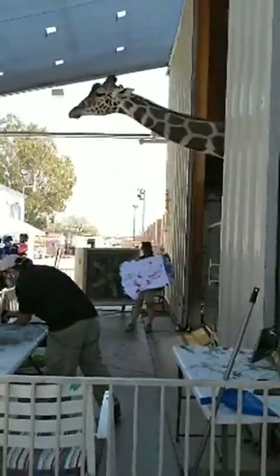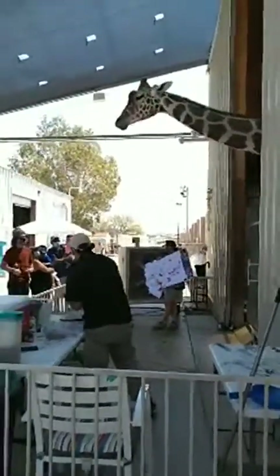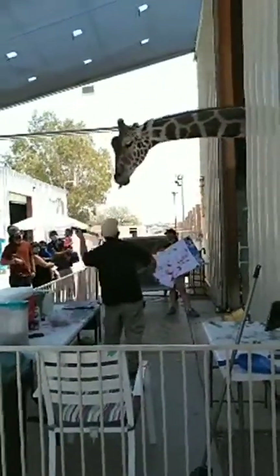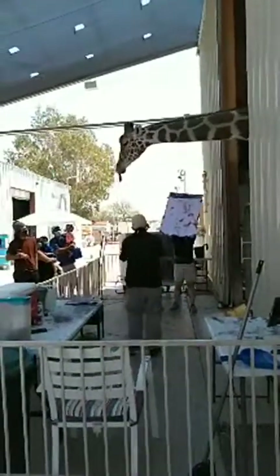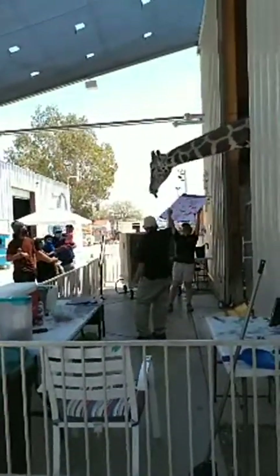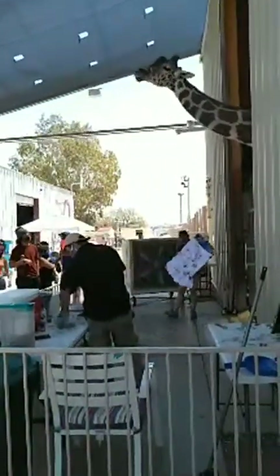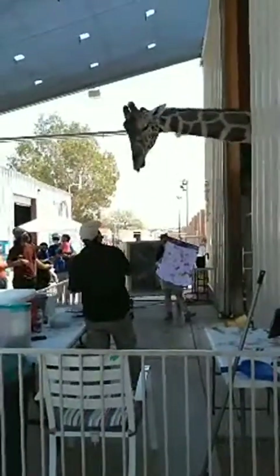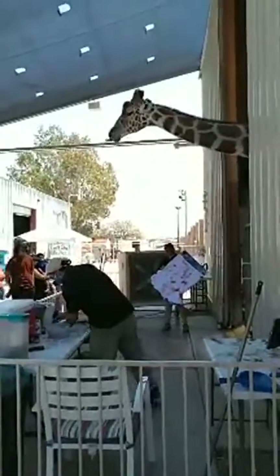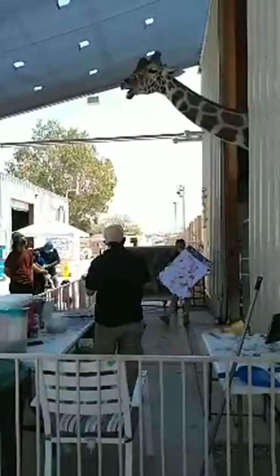Fun fact about giraffes — how many vertebrae do they have in their neck? It's actually seven — the exact same amount as we have. A lot of mammals share that same number. His vertebrae are just a lot larger and sit on ball-and-socket joints, which gives him far more maneuverability in his neck to reach leaves high in the trees.